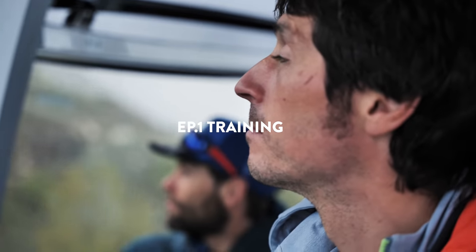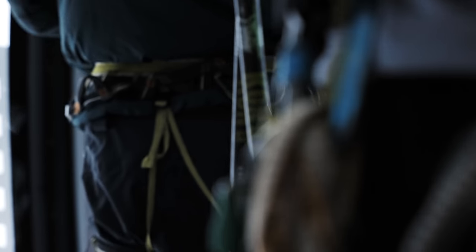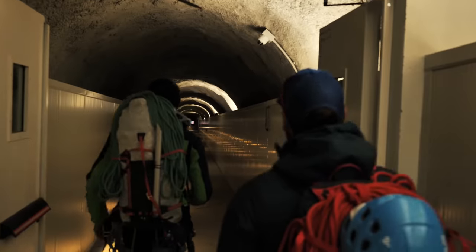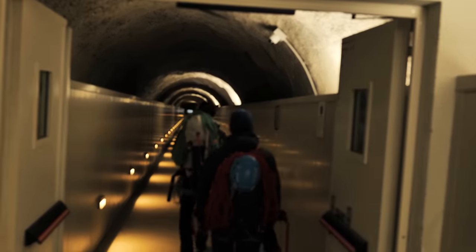I'm training for Pakistan because I'm about to start this big expedition in less than three weeks. We are going to Ogre in Pakistan. It's going to be François Cazzanelli, Sylvain Schuppak and Simon Welfringer — an international team of four climbers.